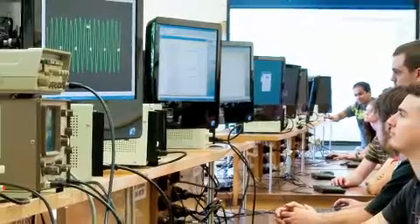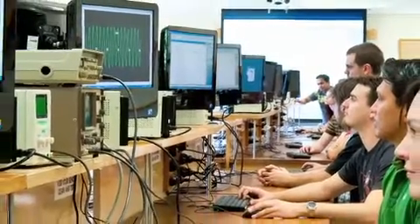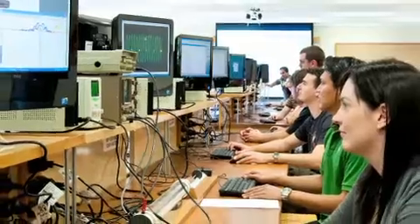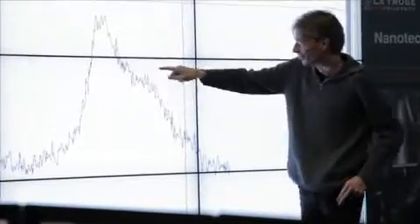The nanotechnology program at La Trobe offers innovative programs, excellent laboratory resources, a cutting edge approach, opportunities for international experiences and a personal approach from the academic staff. I like the teaching staff at La Trobe because they're just on your level — they're really engaging and they're there for you.